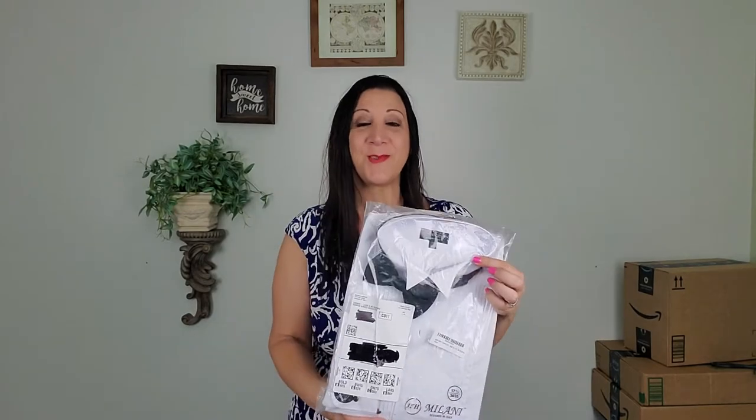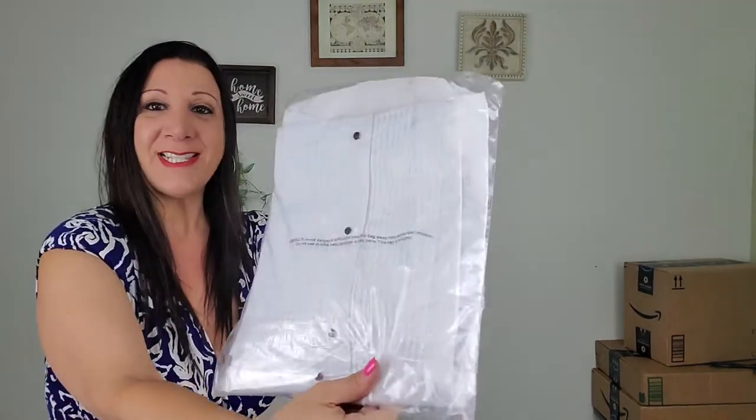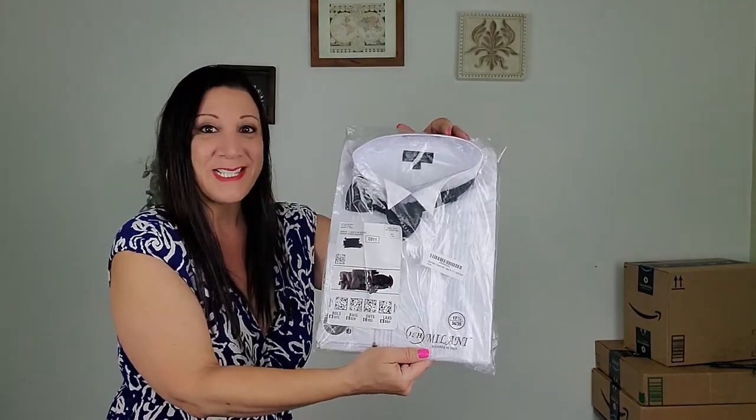This shirt is designed in Italy and it also comes with a bow tie. And look how nice this is — it also has these buttons up along the seam and it looks really nice.